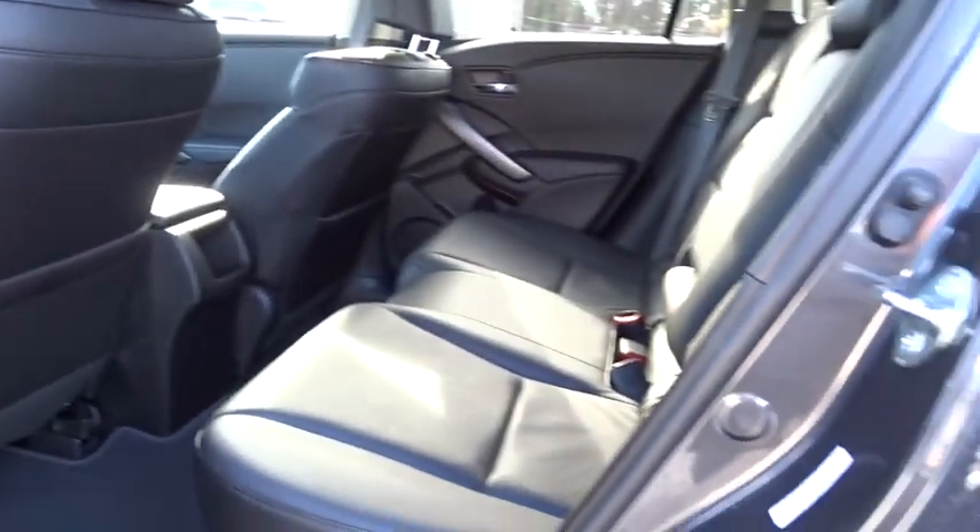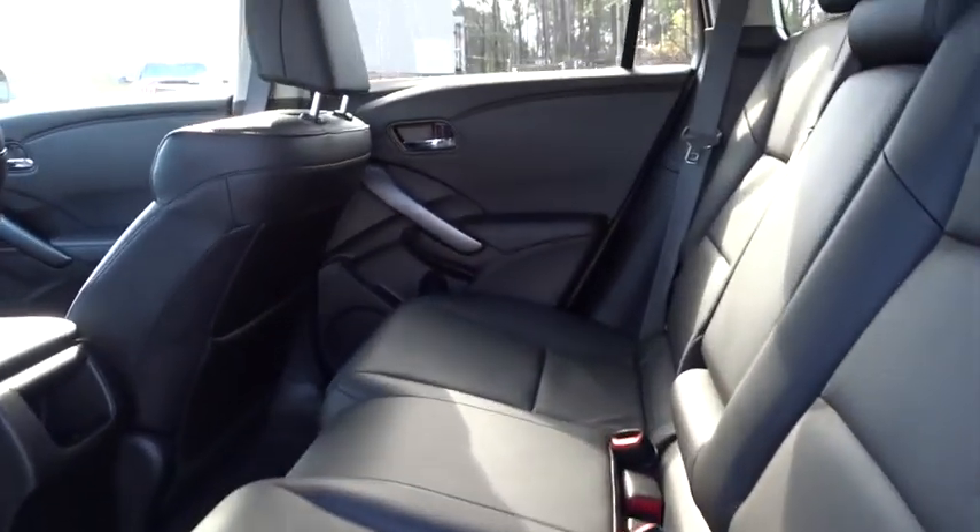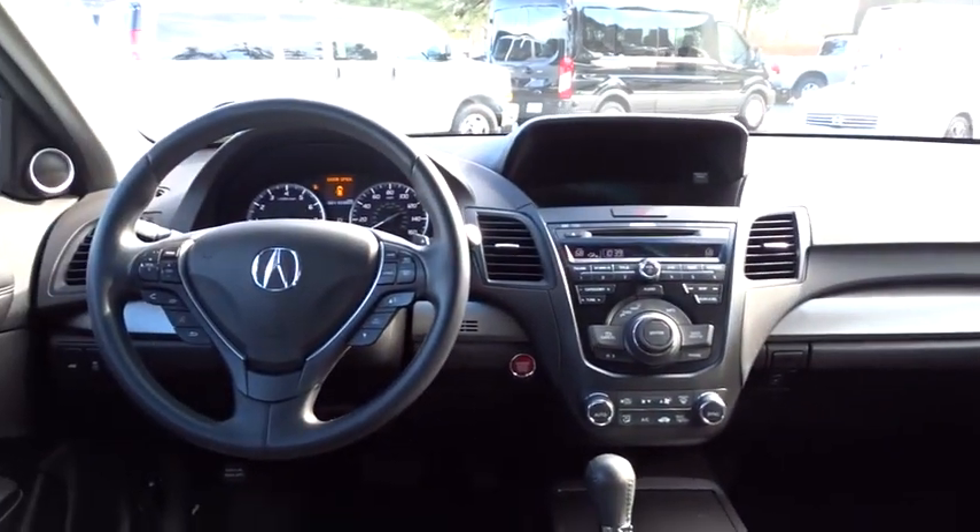Dual airbags, Bluetooth, alloy wheels, power steering, one owner, adjustable steering wheel, hard disk drive media storage, cruise control.